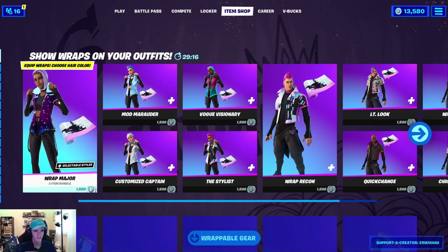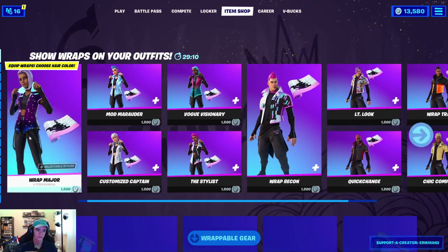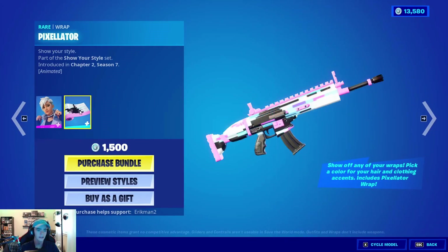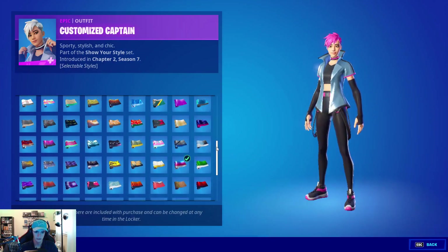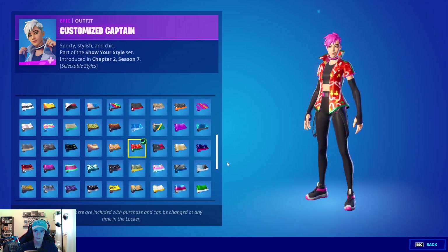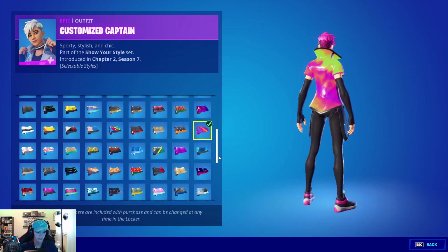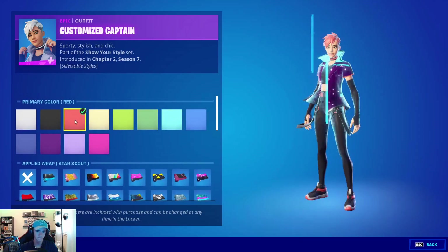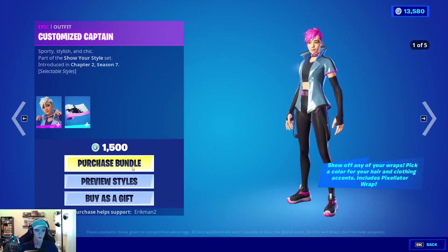Alright guys, the Show Your Style set is out now, and I've picked out the one I want. You can get five male or five female, but I've decided on the Customized Captain. And with all these, you get the Pixelator wrap. But the coolest thing about this — you can put any wrap that you have on the jacket. This is one of the greatest ideas ever. Literally any of your wraps. And you can change the hair color, and then the trim color on the jacket, and the shoe color. So we're gonna pick her up for 1,500 V-Bucks.